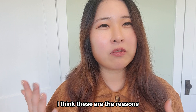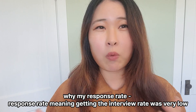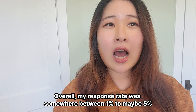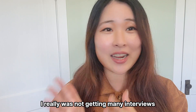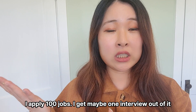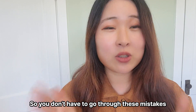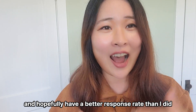I think these are the reasons why my response rate — meaning getting the interview rate — was very low. Overall, my response rate was somewhere between 1% to maybe 5%. In the beginning of the job search, I really wasn't getting many interviews. I'd apply to 100 jobs and get maybe one interview out of it. I had to learn these lessons the hard way, so I'm sharing this so you don't have to go through these mistakes and hopefully have a better response rate than I did.